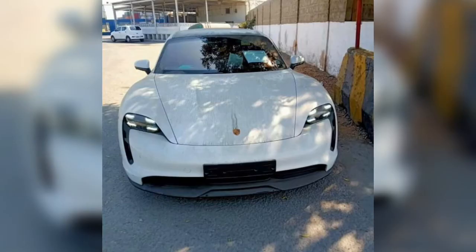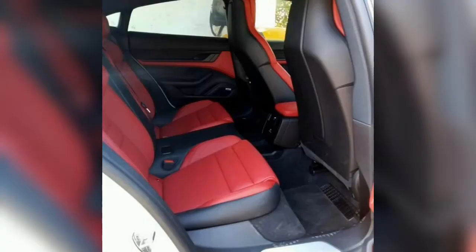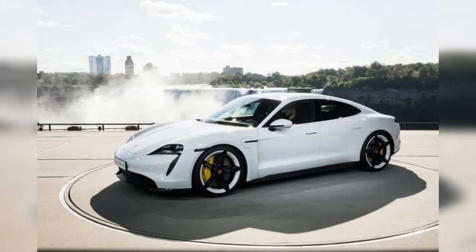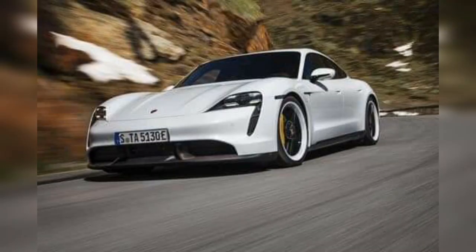There are a few Porsche Taycan Turbo S units in Pakistan — I think 3 or 4. There are more Taycan 4S models because these are at a lower price. The Tesla Roadster price is lesser and the Porsche Taycan price is more, and that's why people of Pakistan are importing the Taycan.